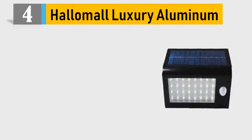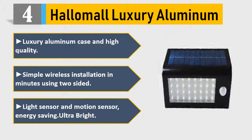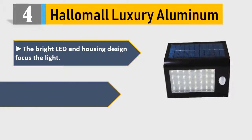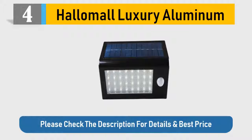Number 4: HelloMall Luxury Aluminum. Luxury aluminum case and high quality. Simple wireless installation in minutes using two-sided tape. Light sensor and motion sensor, energy saving, ultra bright. The bright LED and housing design focus the light. Battery operated, powered by 4 AAA batteries. Please check the description for details and best price.